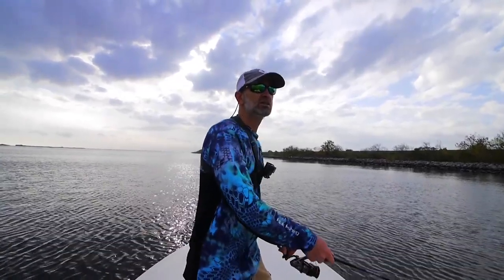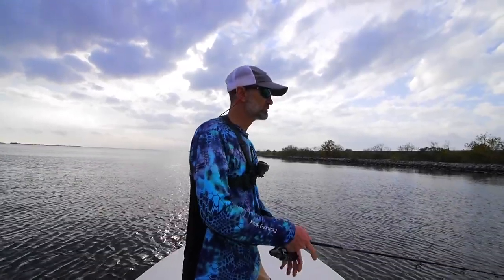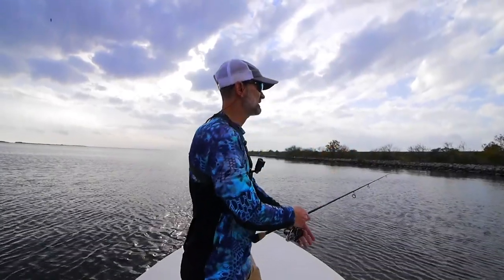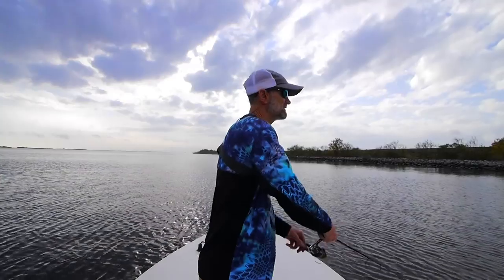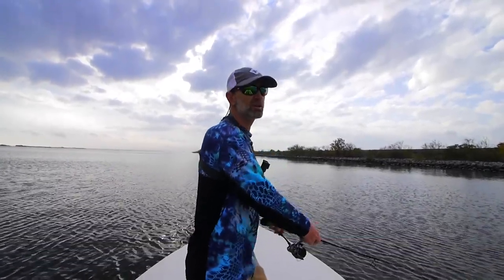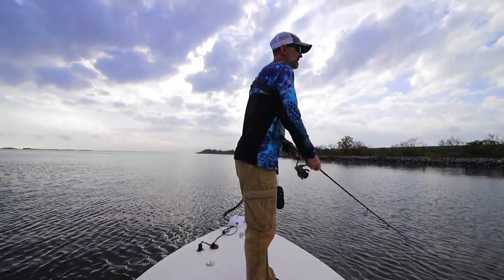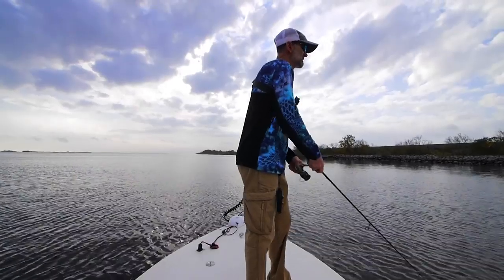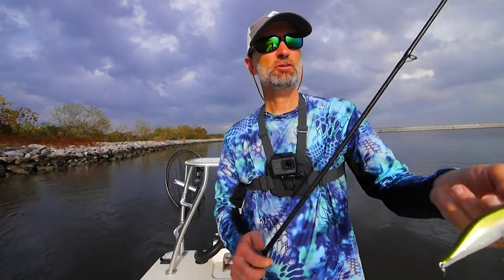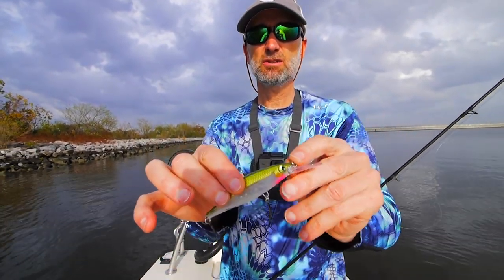I've already canvassed the corner on the bottom with the shellmet rig and a jig, so I'm pretty comfortable they're not deep, at least not in that corner. I think I just had a hit — let's see if they're along here. After fishing shallow along the rocks, I'm going to come back with a deeper running jerkbait.